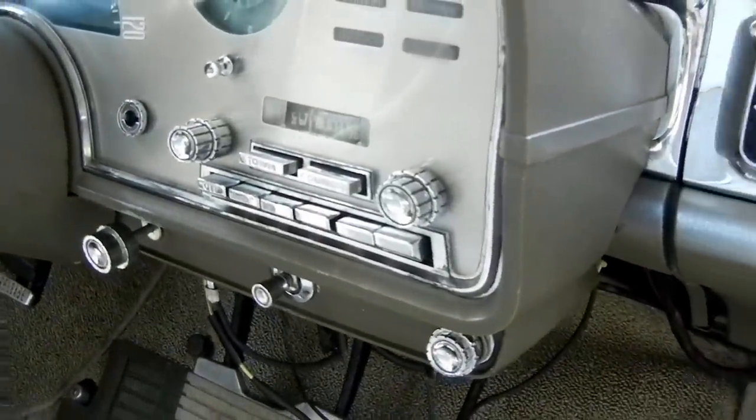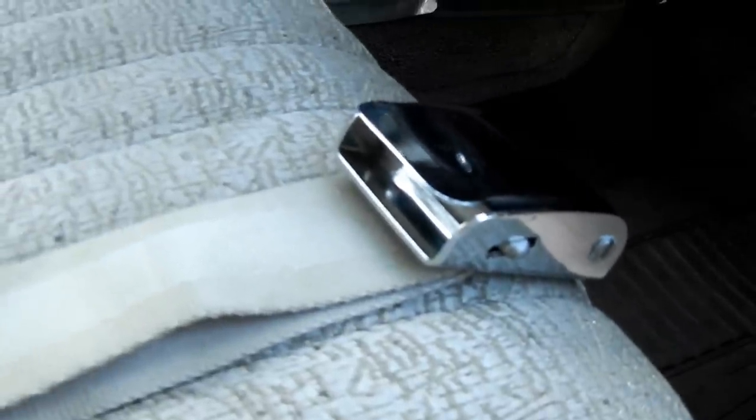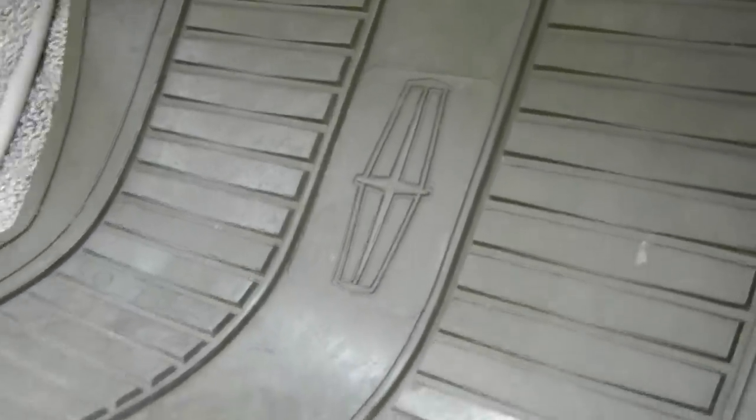There's your Town and Country radio. This is an owner's manual original to the car. The seatbelts, by the way, are original to this car — they are original Ford Motor Company seatbelts, originally installed in this Lincoln. Here are your Lincoln floor mats. And we'll show you the carpet — we'll pull this out. The carpet is absolutely beautiful.